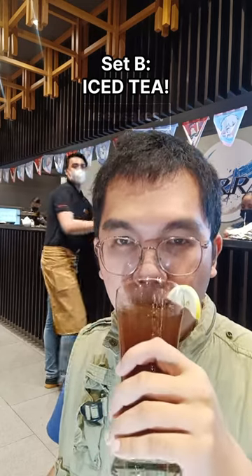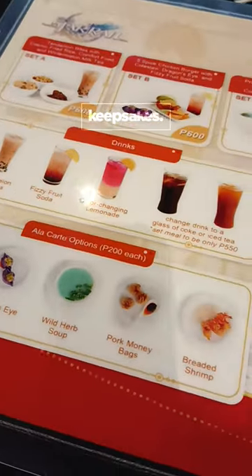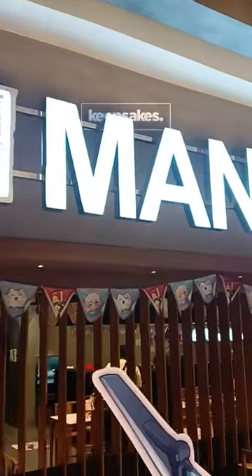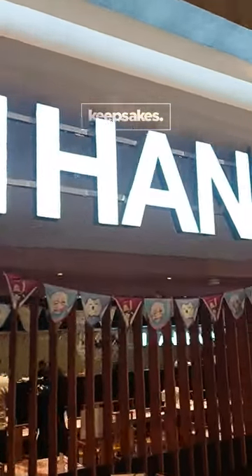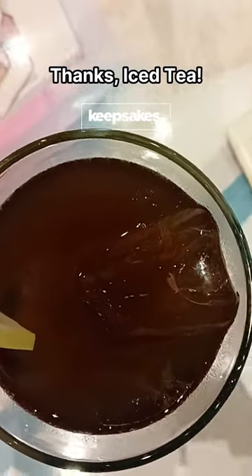Each meal set contains a different kind of dish, so you may want to ask the guys at Manhattan if they also offer other choices. Each meal costs 600 pesos here at Manhattan. No service charge. But if you prefer iced tea, you just have to pay 550 pesos for the whole set.